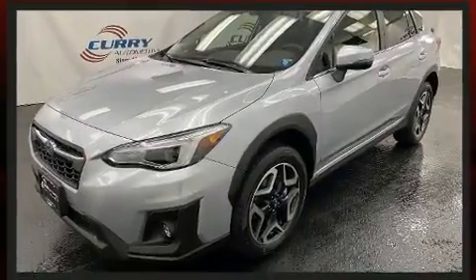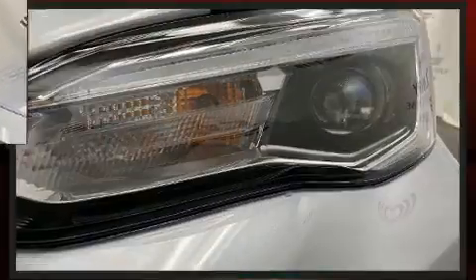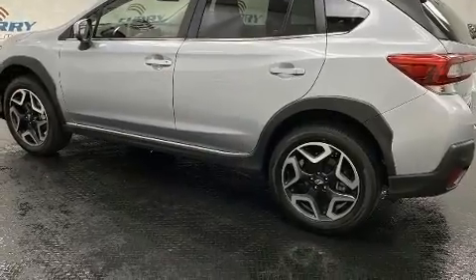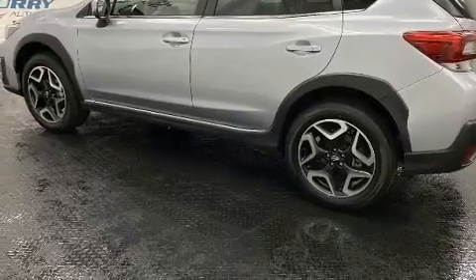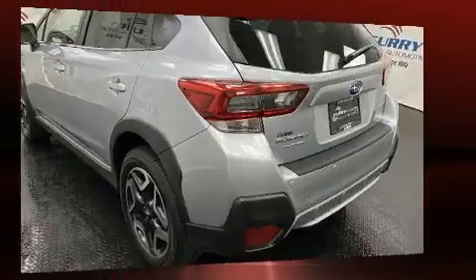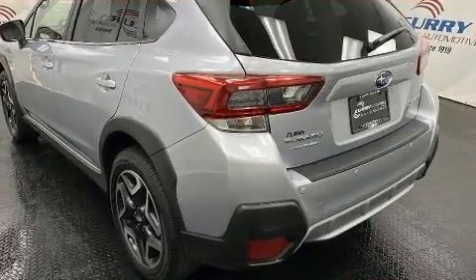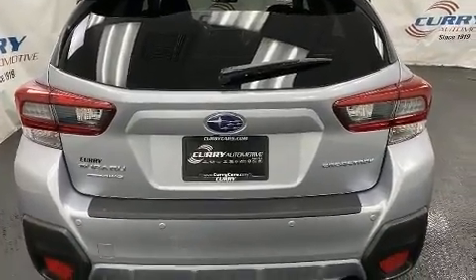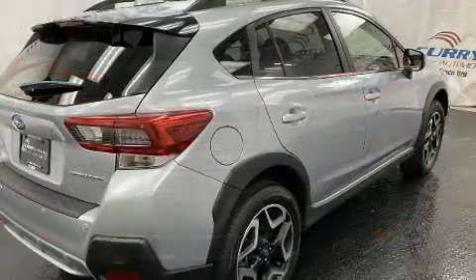For added security, dynamic stability control supplements the drivetrain. It includes heated seats, a rear window wiper, one-touch window functionality, a tachometer, a trip computer, and more. Subaru ensures the safety and security of its passengers with equipment such as head curtain airbags.